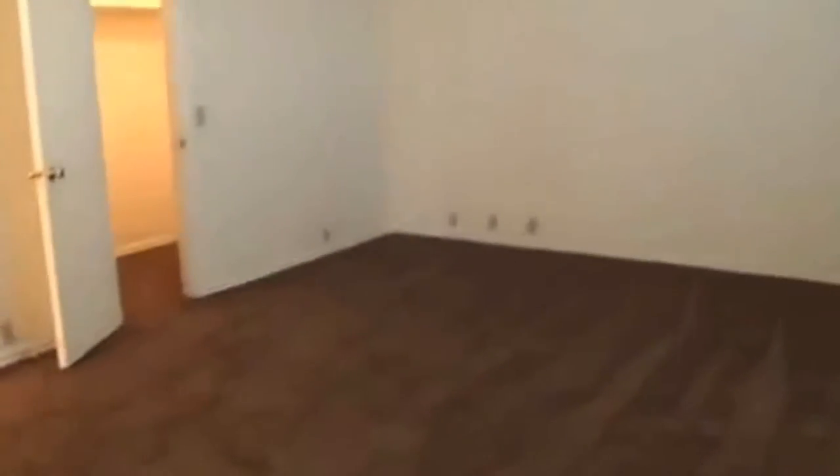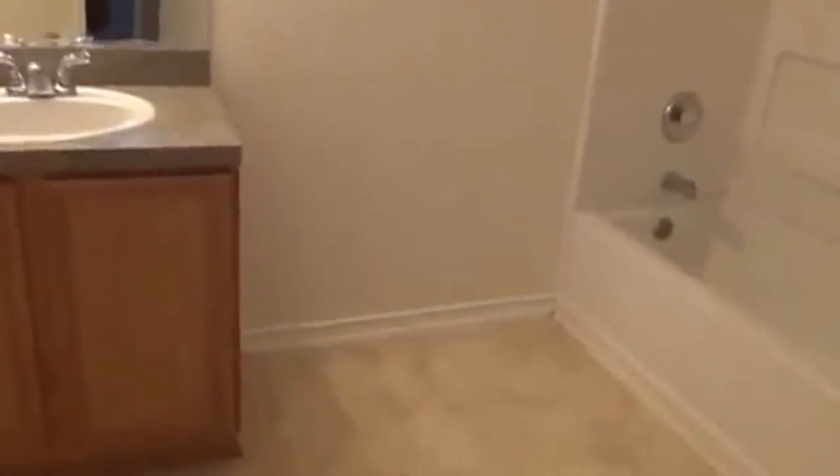Here we have the master bedroom. This is a large master bedroom, about 18 feet by 14 feet, so it's a very good size — definitely could fit a king-size bed, dressers, nightstands, etc. Then we have the walk-in closet here. This walk-in closet is about 10 feet by 5 feet. We have the setup with the hanging space and the shelving — very good space here. Then we have the master bathroom. We have a single vanity, shower and tub combination, and the commode area.